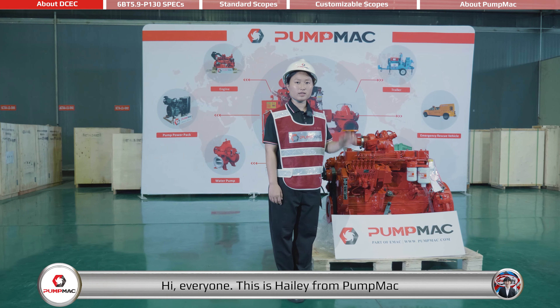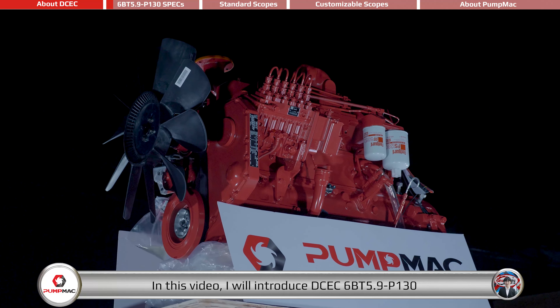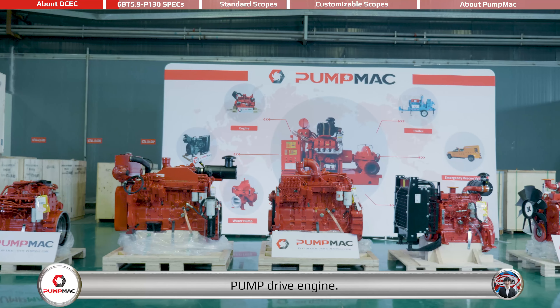Hi everyone, this is Hailey from PumpMag, part of eMag Group. In this video, I will introduce the DCEC 6BT 5.9-P 130 Pump Drive Engine.